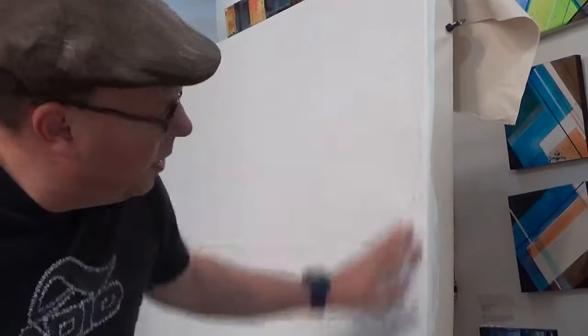Hey, this is Sean here. I'm going to do a painting today. This is a large 48x48, so a 4x4 painting.